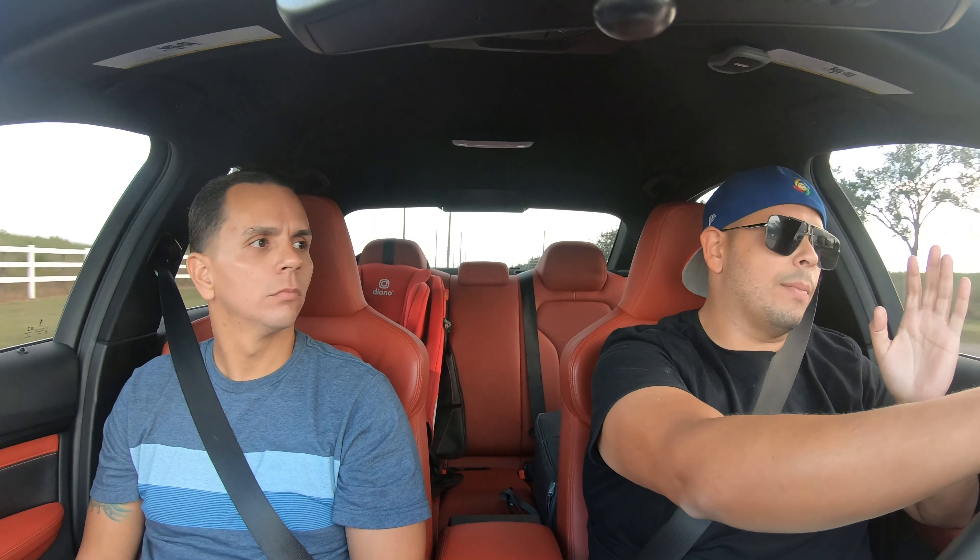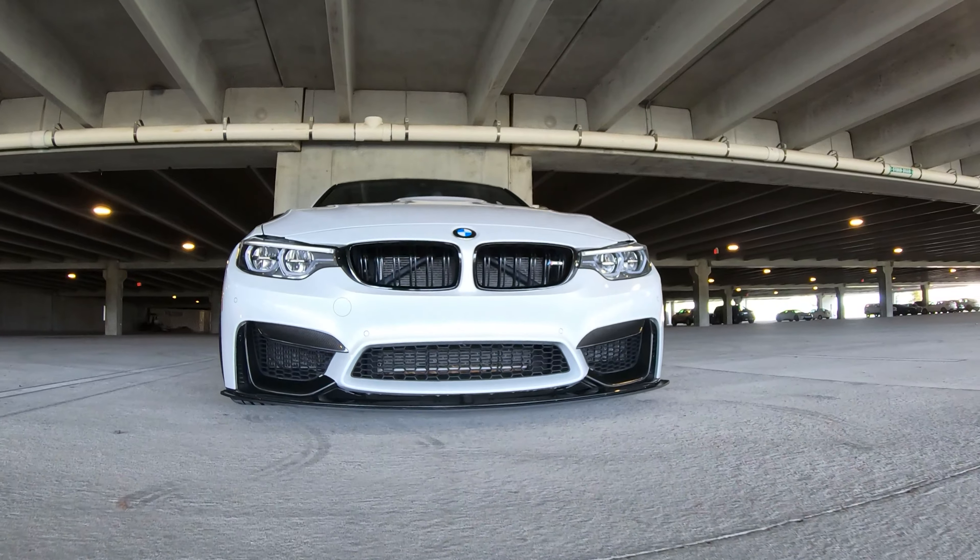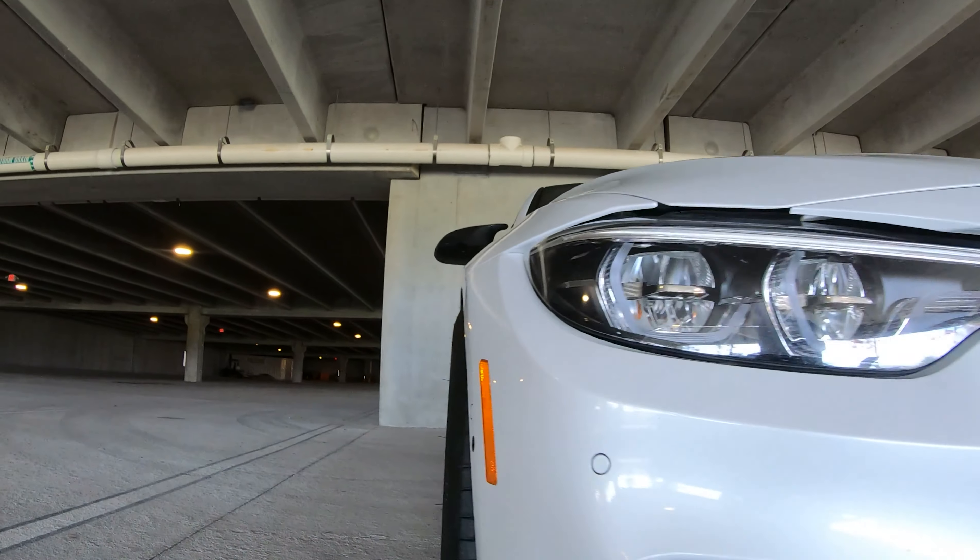Why BMW M3? Well, since the E46 chassis came out, around 2006, I wanted that car. I fell in love with it, especially in the Laguna Seca blue color. It was amazing — it was a coupe. At that time I was a student, so I didn't have that much money. Eventually, the economy came out better and they had the F80 platform. I thought, why not? It's a sedan, it's comfortable, it's not super fast but it's not super slow. I did 11.9 the very first time I went to the track. It's a decent car, I like how it drives. I spent maybe six months looking for this specific combination, until I finally found it in Miami.